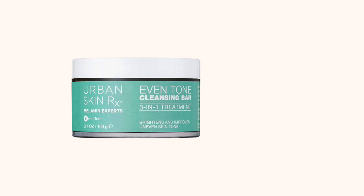Some products I recommend for the inhibitor category: Urban Rx Even Cleansing Bar — it's got kojic acid, azelaic acid, and niacinamide to help stop the transfer of melanin. I also want to mention that eczema can cause body hyperpigmentation, so I recommend the Dove Eczema Body Wash, which contains ingredients that will help treat your eczema.